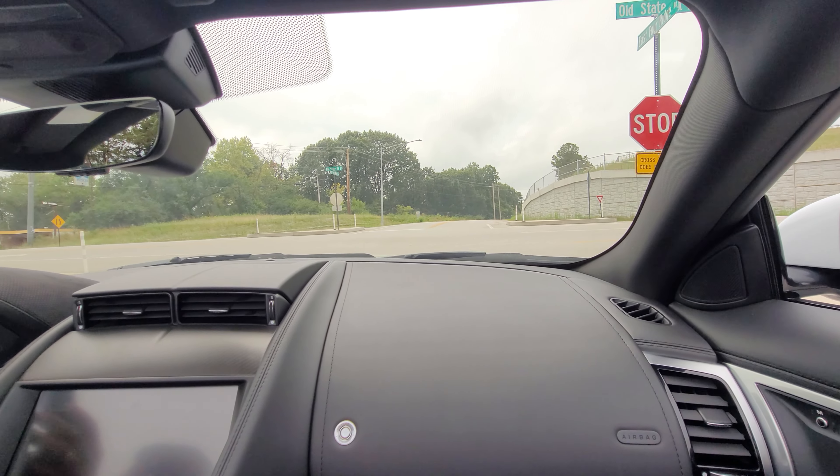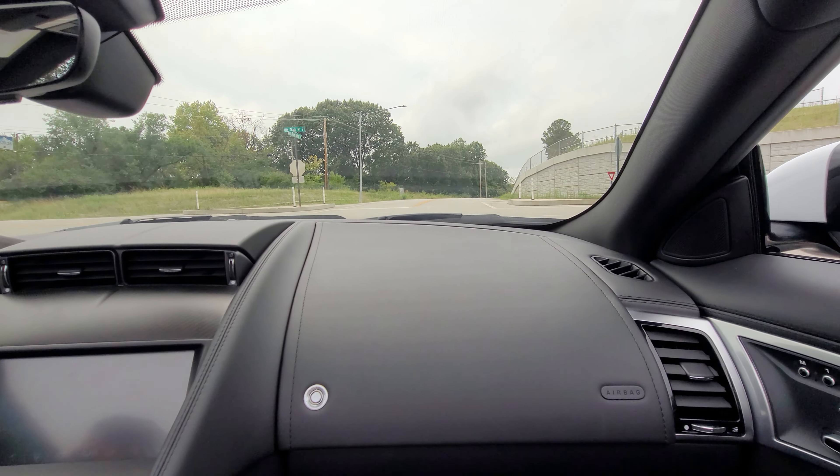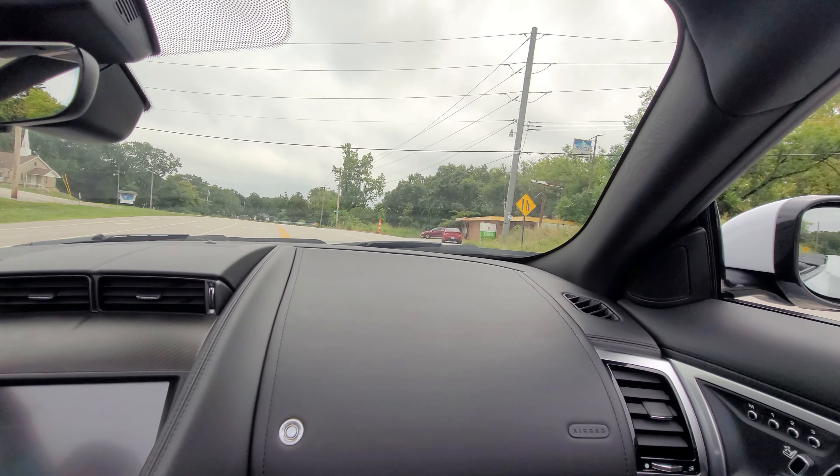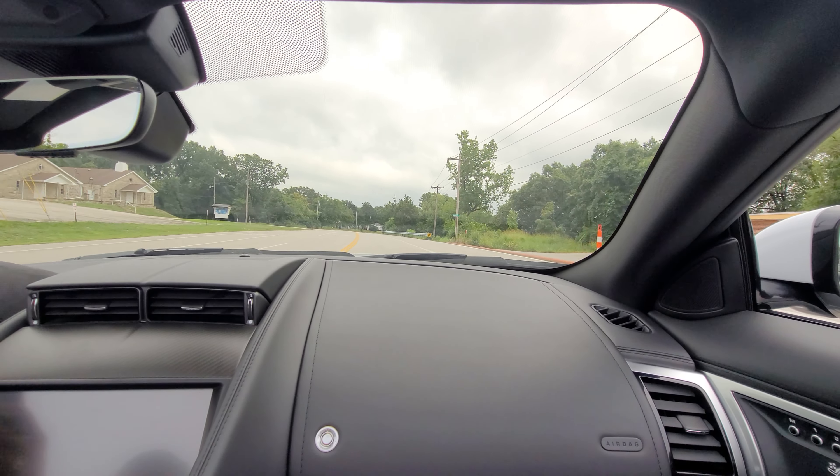That's really nice — so it automatically puts the windows down and everything for you. Well, you can roll them up and drive with the roof down, yeah.